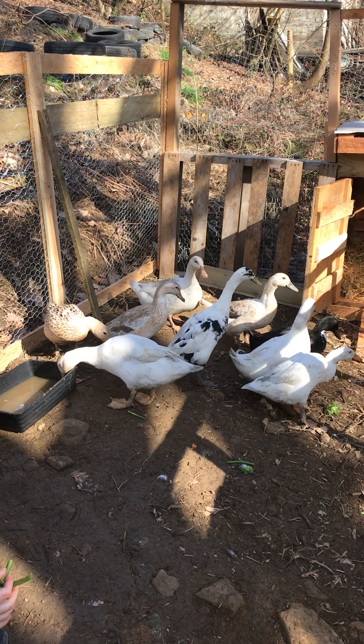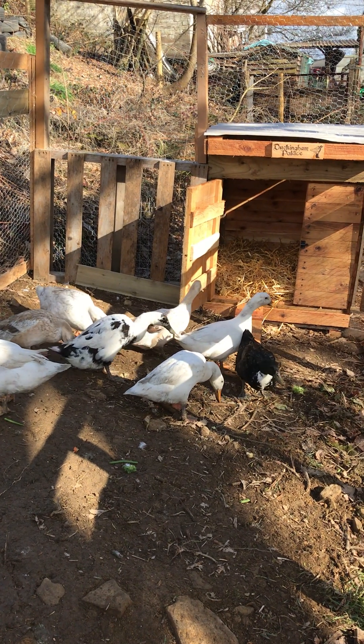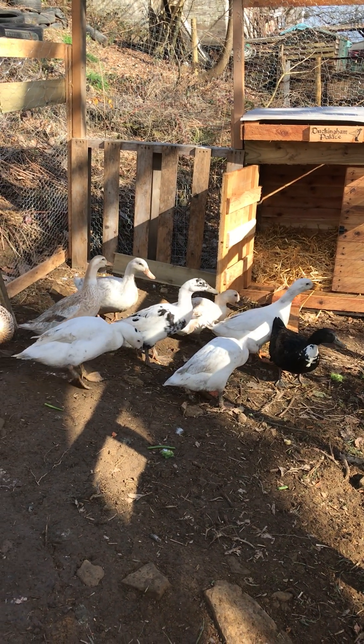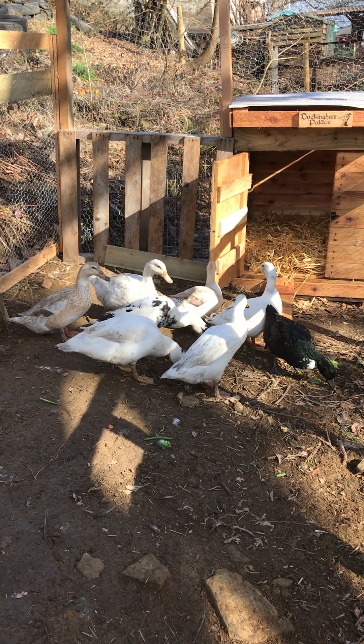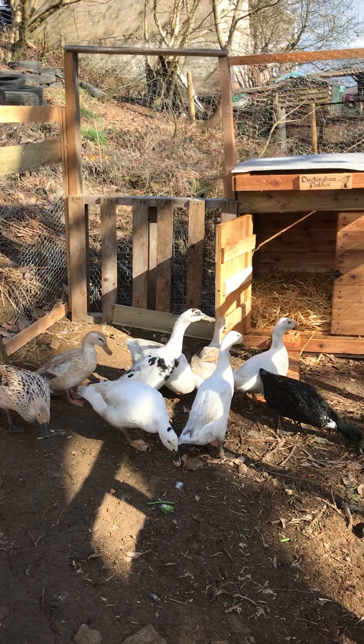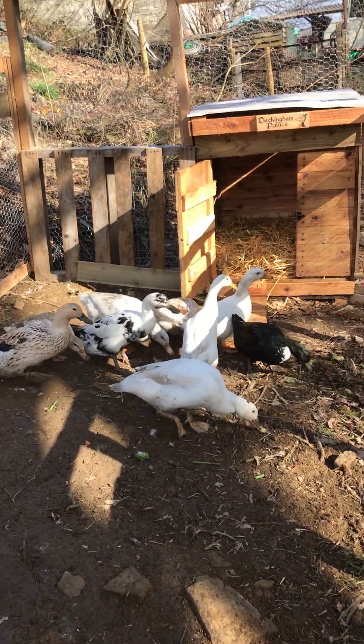Look who's arrived finally into Duckingham Palace. We met with a lovely Amy this morning — it was quite a sentimental parting really. She probably didn't want to get rid of them, which is understandable, but they've come to a nice place and they're getting some sun.